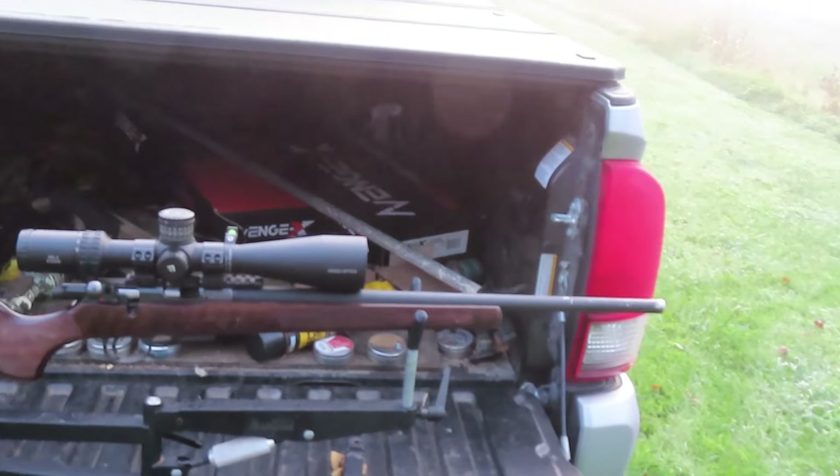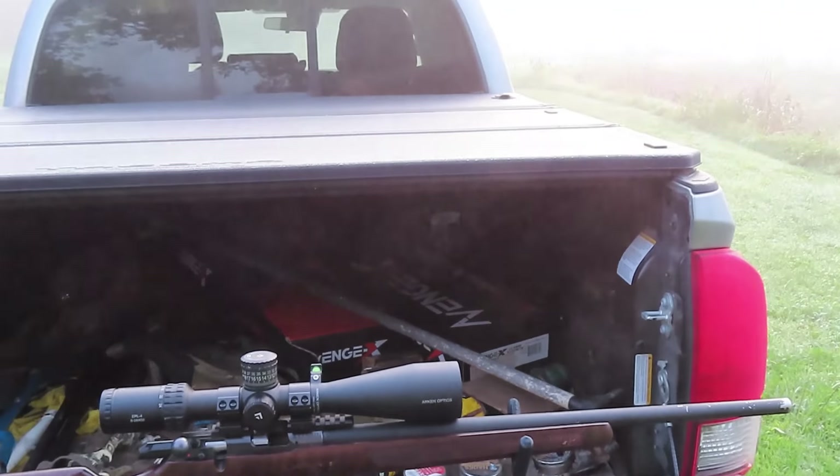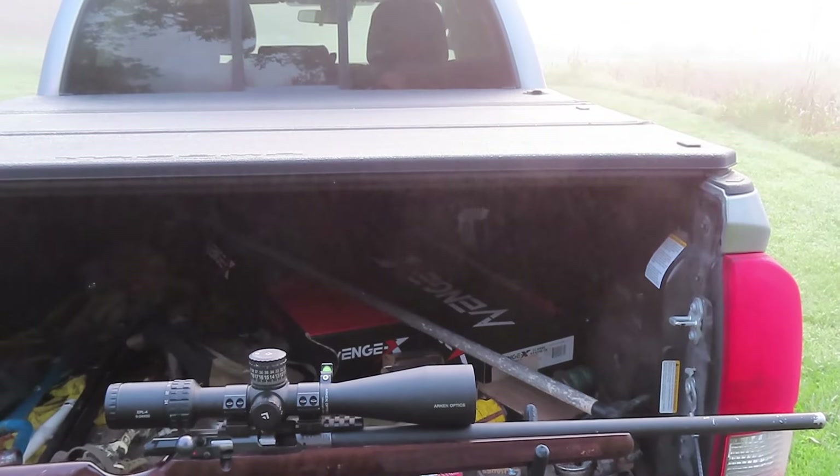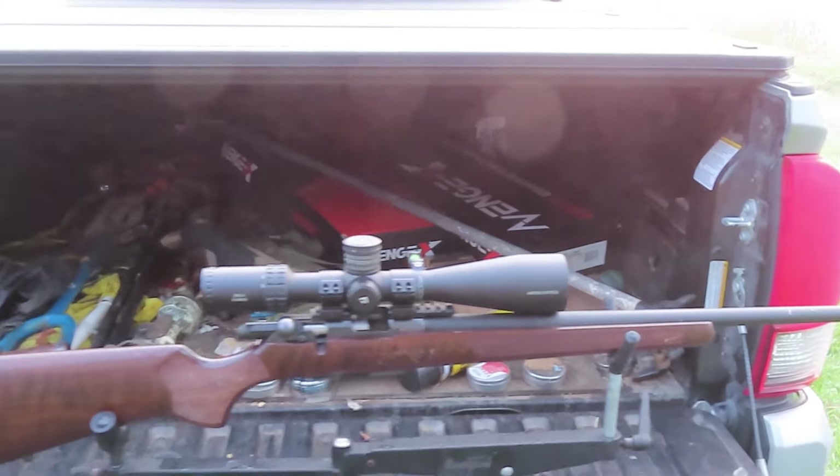Some of the squirrels you can see flopping when I pick the camera up. Turn it back on and you can see the squirrel flopping. The next thing you know I'm picking the squirrel up and showing you where he's hit. That's why I did this.